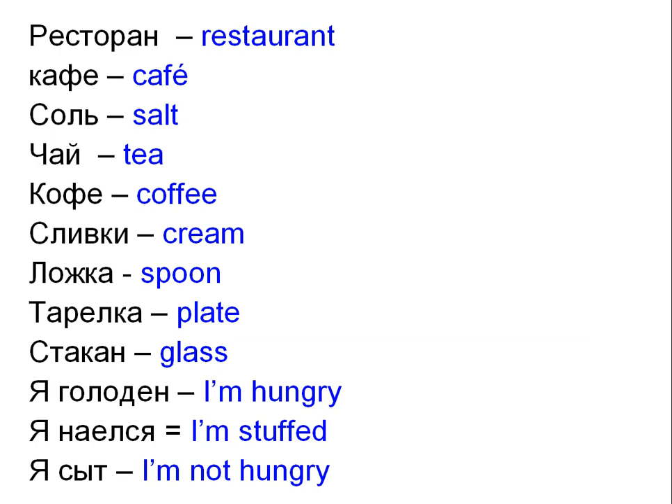Я голоден — I'm hungry. Я наелся — I'm stuffed. Я сыт — I'm not hungry.